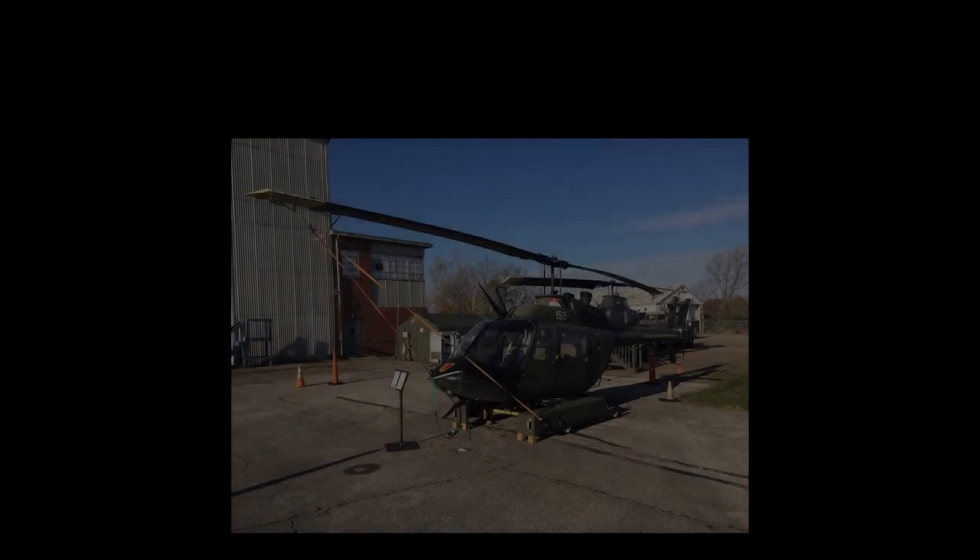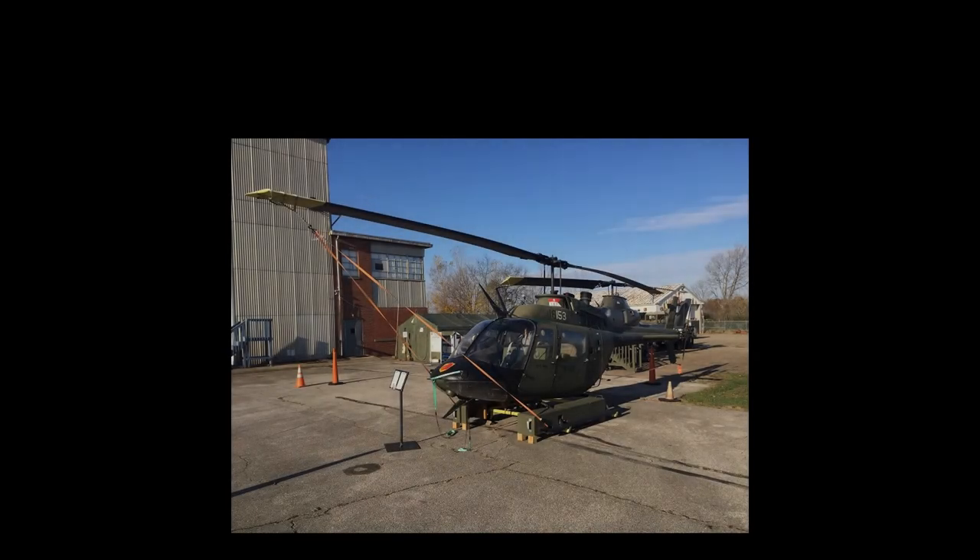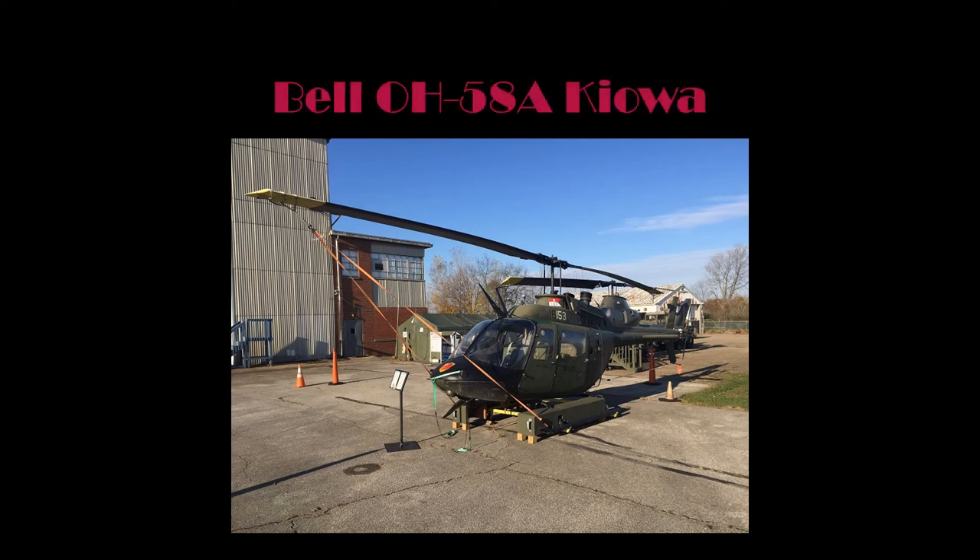The airframe on display at the MAPS Air Museum is an OH-58 Kiowa. In developing the histories of the aircraft located at the MAPS Air Museum, all available resources are researched and compiled. While most of the source materials are in agreement, some information obtained from various sources are inconsistent with the majority of other data. If this is the case, the information presented represents the facts as presented by official sources whenever possible.